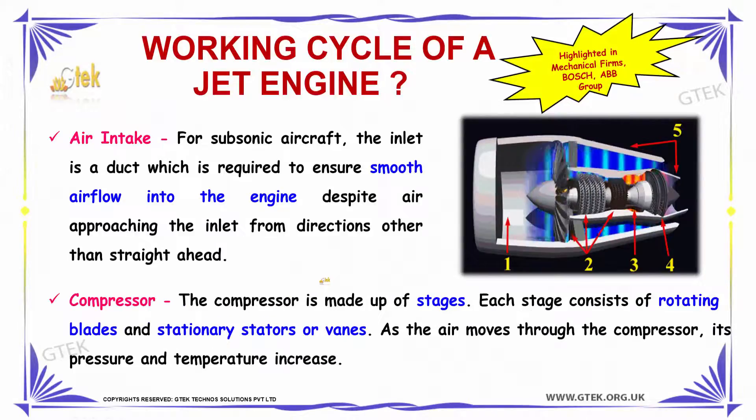Our next question is: what will be the working cycle of a jet engine? The first phase of the working cycle of a jet engine is air intake. For a subsonic aircraft, the inlet is a duct which is required to ensure a smooth air flow into the engine, despite air approaching the inlet from directions other than straight ahead. So to focus the air flow in a particular direction, we have air intake.